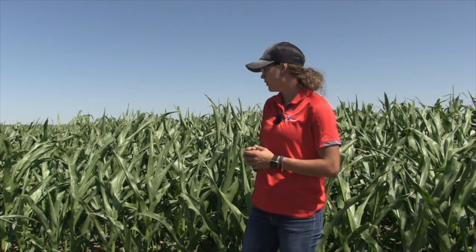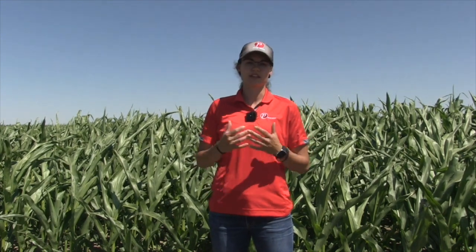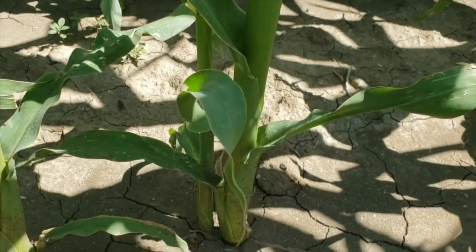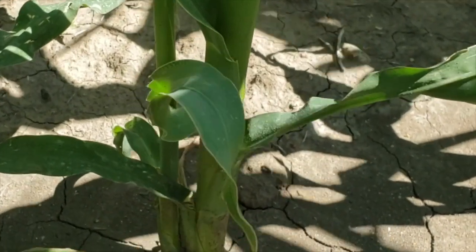If we take a look out here at the field we're in right now, seeing a little bit of tillering. A lot of guys are asking, is that a positive or a negative? Well, the answer is both, essentially. It's looked at as a positive, meaning you can push the population of that hybrid. Typically, when you have the presence of tillers, it means there's a lot of nutrients available, a lot of fertility available in the field, telling you that that specific variety could have been planted at a little bit of a higher population. But switching gears to the negative aspect — some guys are looking at that vegetative growth as taking away from the kernel development, the cob development that's already supposed to be there.